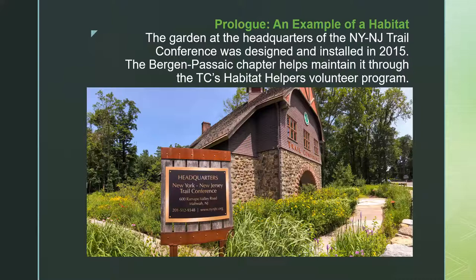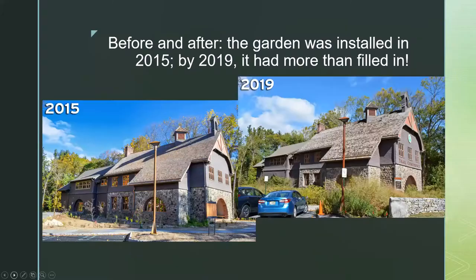This is the garden that surrounds the headquarters of the New York/New Jersey Trail Conference building in Mahwah, New Jersey. A lot of the chapters of the Native Plant Society are oriented toward the south of the state, but we are in the northern part of the state — in the highlands region and the hills leading up to it. This beautiful building was a schoolhouse built early in the 20th century, and the Trail Conference acquired it about 10 years ago, installing this native plant garden about five years ago. Our chapter helps maintain it through one of the volunteer programs.